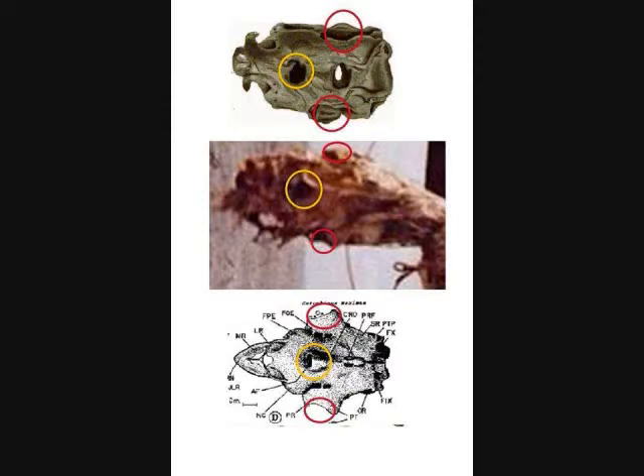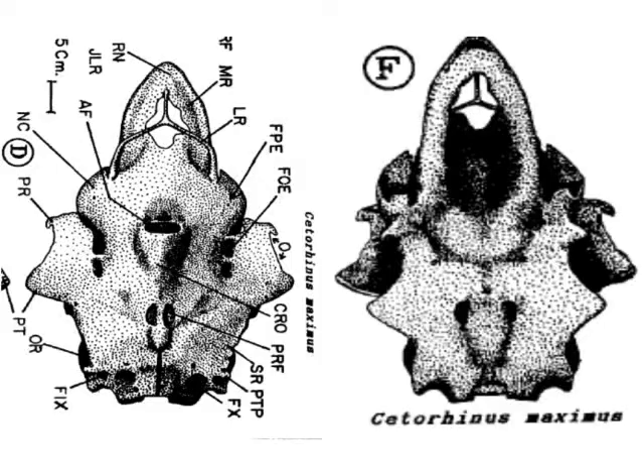This is the dorsal and ventral view of a basking shark cranium, unmutilated. The image on the left is the top view — you can see the foramen in the middle. The image on the right is the ventral view, looking at the same cranium from below. As you can see, you don't see a corresponding foramen opening on the bottom of the skull, corresponding to the same position as you see on the top. Because of the state of mutilation of the carcass, this is ambiguous.